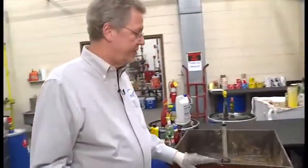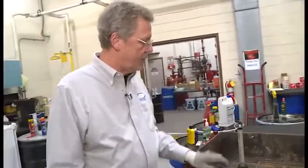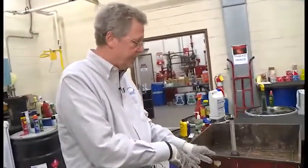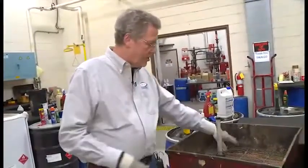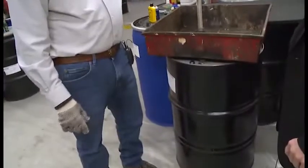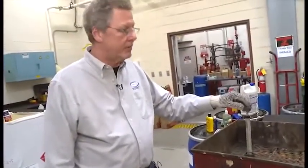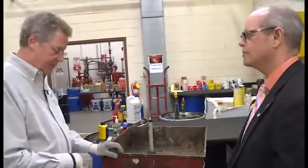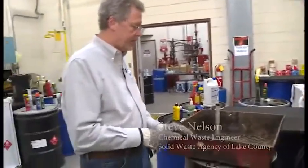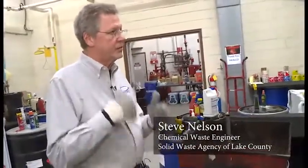Any antifreeze we get from homeowners — we'll pour the antifreeze into a 55-gallon drum using this collection basin. You take the container, pour it off, and it drains into the drum. We have a float assembly to indicate when we're filling up to capacity so we don't overflow. This is a recycled product — it gets sent out to a blender where they filter it, strengthen it, and sell it back to the marketplace.